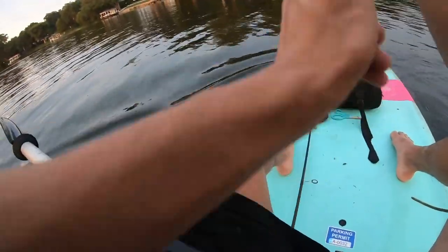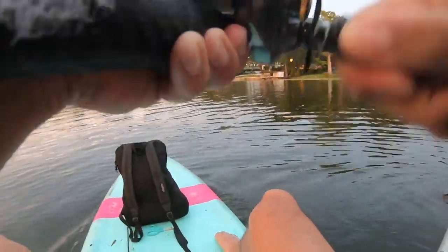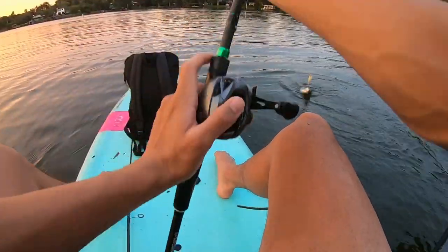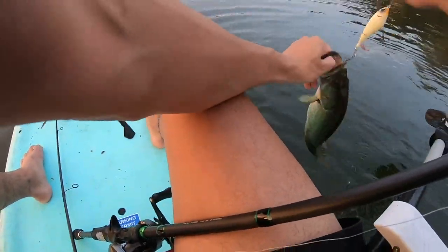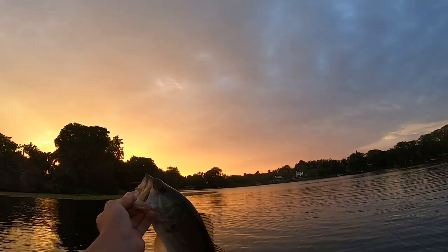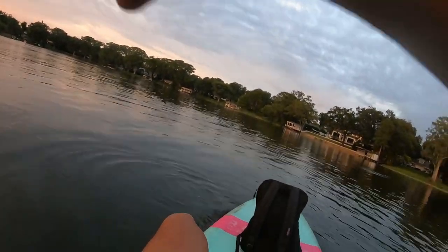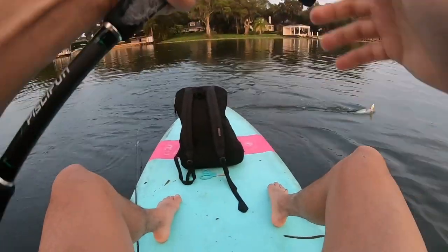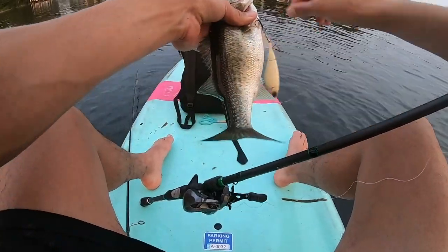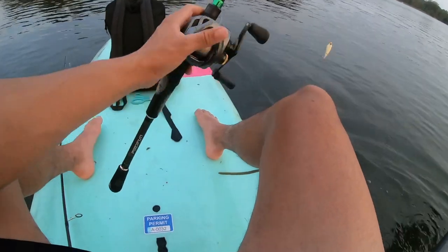They're here! There we go — there's one on the whopper plopper, another fish on the whopper plopper. It's hard to fight though — he's spitting up shad, he just spit up a dead shad. That's crazy. It is definitely a struggle fighting them from the paddleboard, but there we go — another decent one in the sunset, peace out buddy. Another one on the whopper plopper — hopefully you guys saw that blowup, this is so much fun!